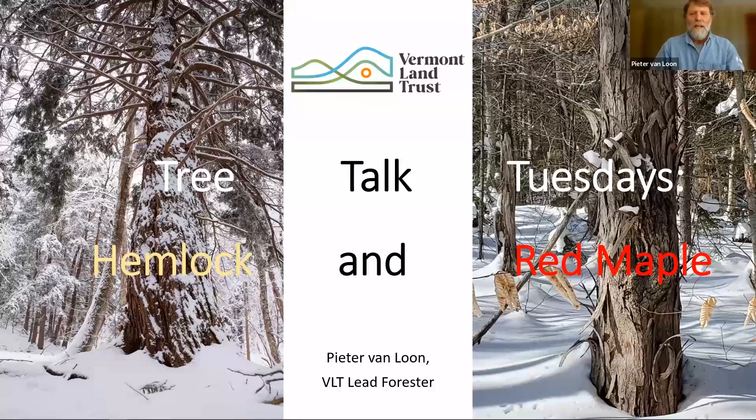Welcome, everyone, and thanks for spending a little time with us today. I want to especially thank Jim for coming along. Jim is the most knowledgeable guy I know in the state of Vermont about things like hemlock woolly adelgid, elongate hemlock scale, and how that's going to affect hemlock going forward. I really appreciate him being here and helping with questions and answers related to those.